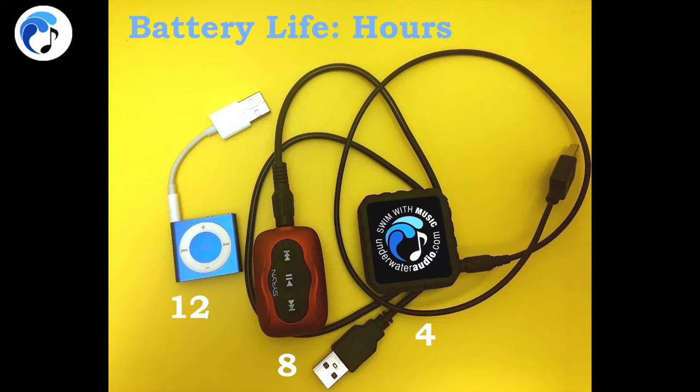Once fully charged, the iPod will last up to 12 hours, the Siren will last up to 8 hours, and the Delphin will last up to 4 hours.